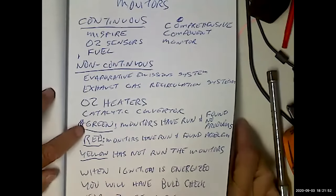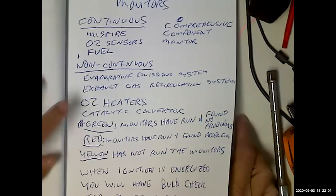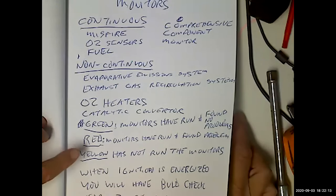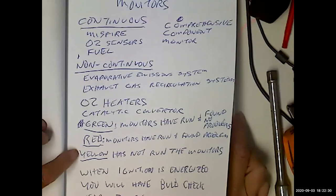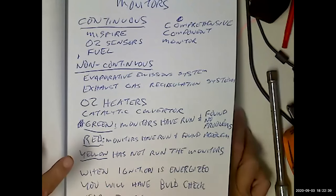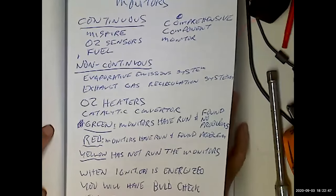Cheap scan tools have green, red, and yellow lights: red means the monitors have run and found a problem; green means the monitors have run and haven't found a problem; yellow means the monitors haven't run or haven't completed yet. If you're trying to buy a used car and they've recently erased the check engine light, disconnected the PCM fuse, or disconnected the battery, you will get the yellow indicator — a telltale sign they're trying to fool you. But even then, the scan tool will still show pending codes because it accesses the computer itself.